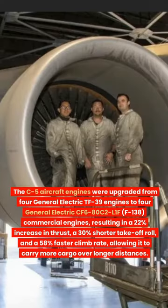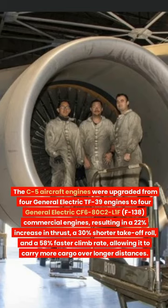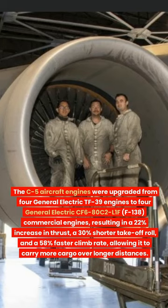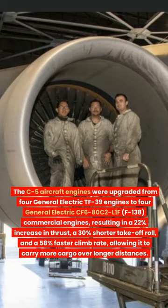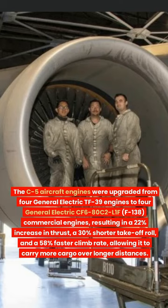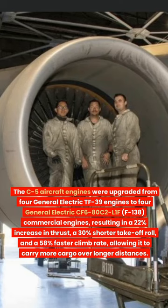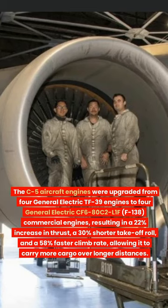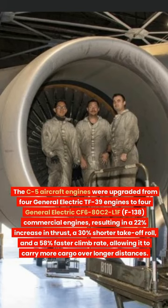The C-5 aircraft engines were upgraded from four General Electric TF-39 engines to four General Electric CF-6 80C2 L1F commercial engines, designated the F-138. This resulted in a 22% increase in thrust, a 30% shorter takeoff roll, and a 58% faster climb rate, allowing it to carry more cargo over longer distances.